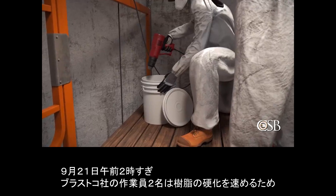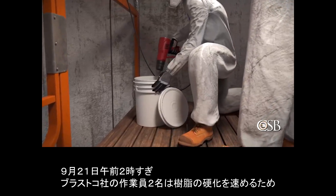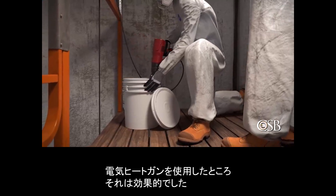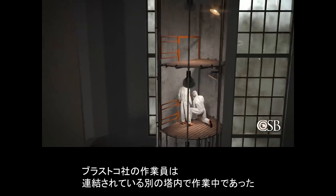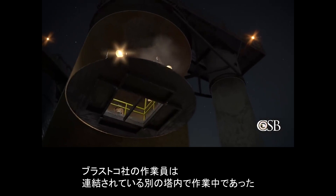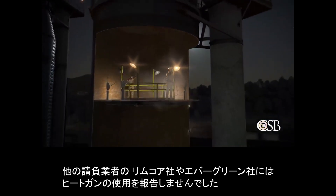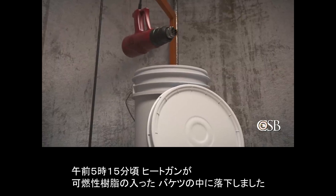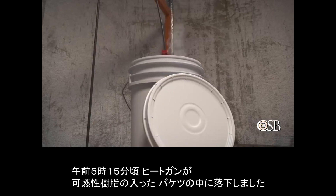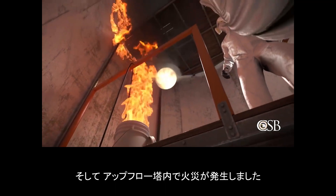Sometime after 2 a.m. on September 21st, two BLASTCO workers resorted to using an electric heat gun to warm the resin, causing it to harden faster. The BLASTCO crew did not communicate to Evergreen or the RIMCOR contractors working in the connected tower that they were using the heat gun. At approximately 5:15 a.m., the heat gun fell into a 5-gallon bucket of the flammable resin, and a fire erupted inside the upflow tower.